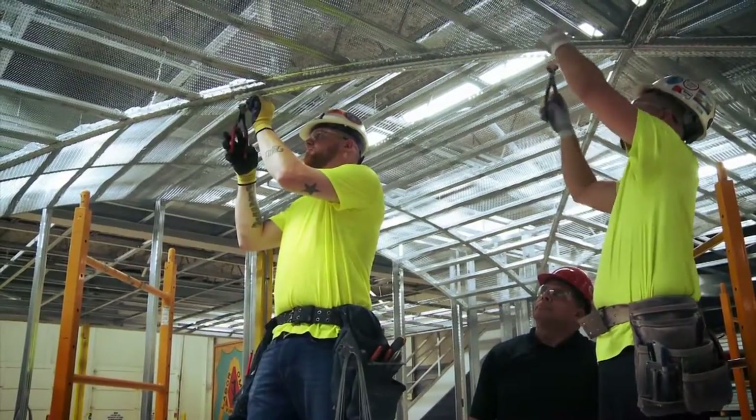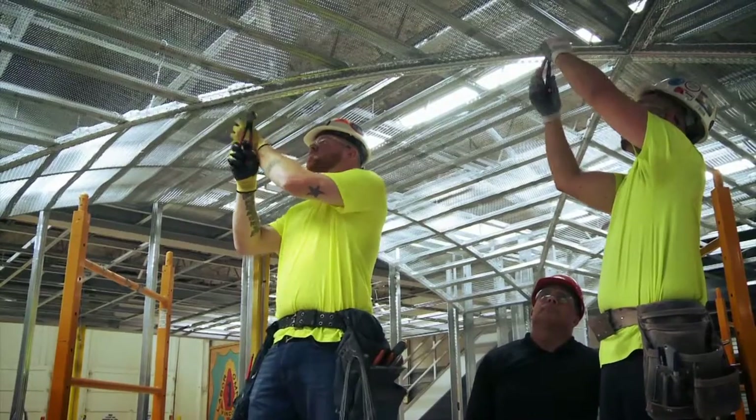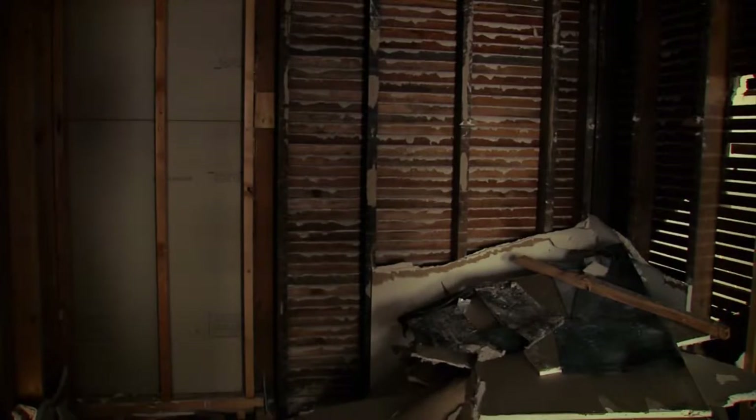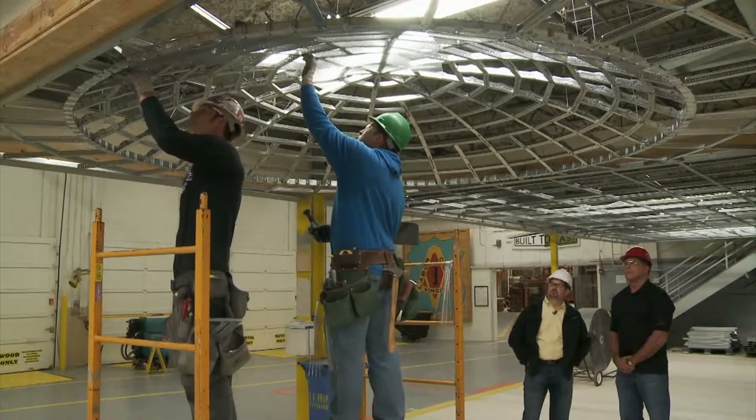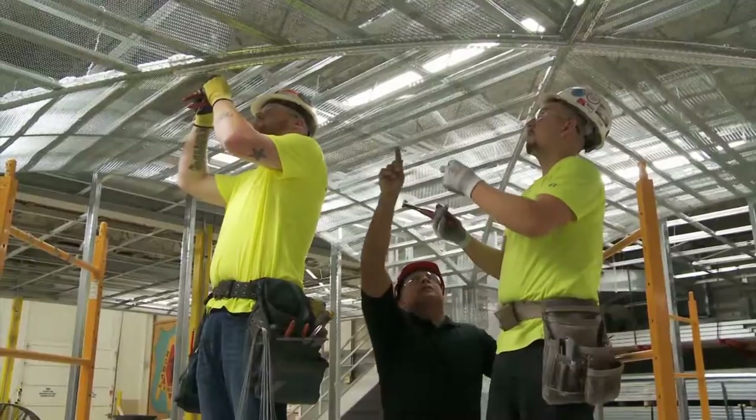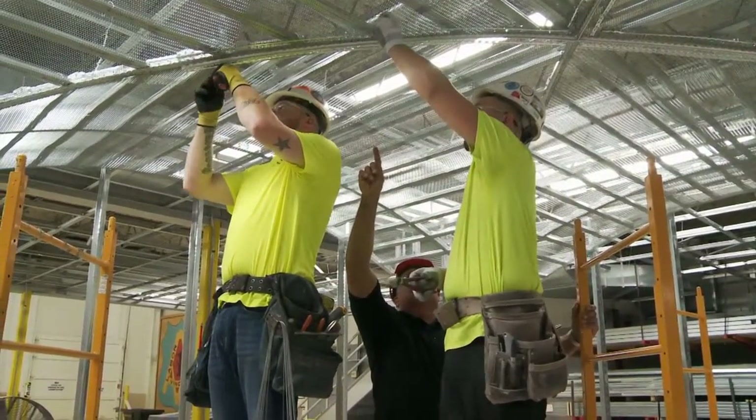An early practice in construction was the use of wood lath and plaster, used in residential housing to build walls and create architectural shapes. Now we use innovative products from Armstrong that accept metal lath and are used for plaster.